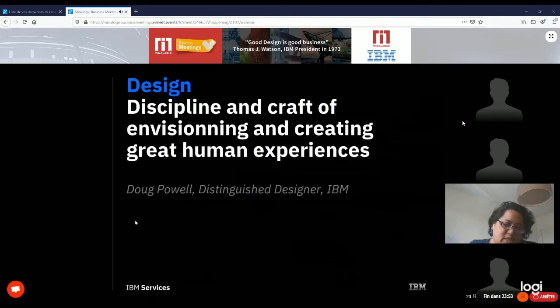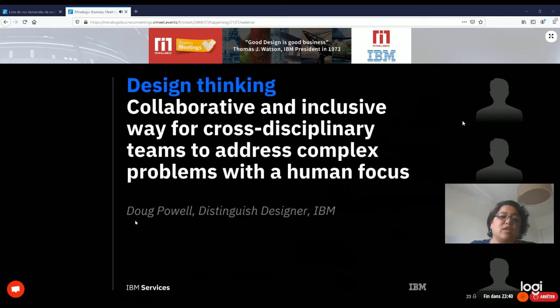Designers have specific skills to create those human experiences, and this is what leads us to design thinking. According to Duke Powell, design thinking is a collaborative and inclusive way for cross-disciplinary teams to address complex problems with a human focus. All the words in that definition are important.